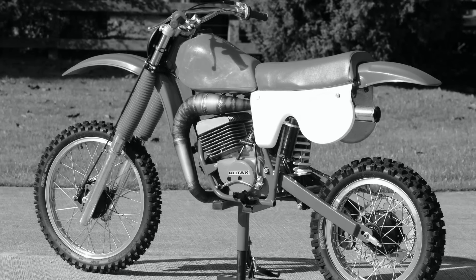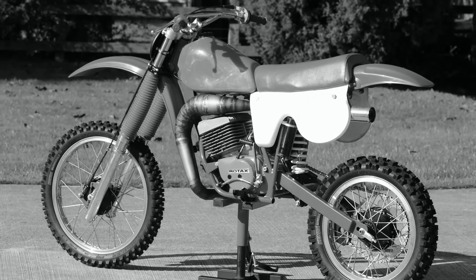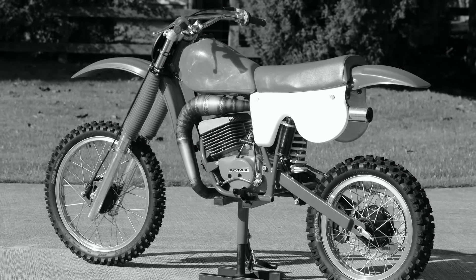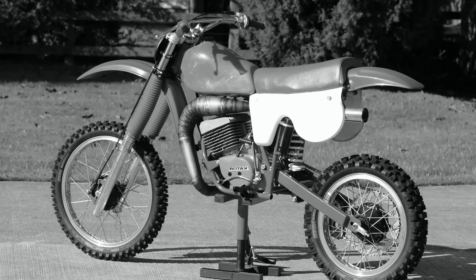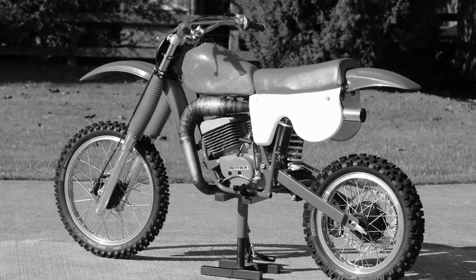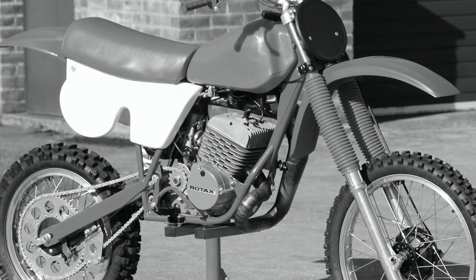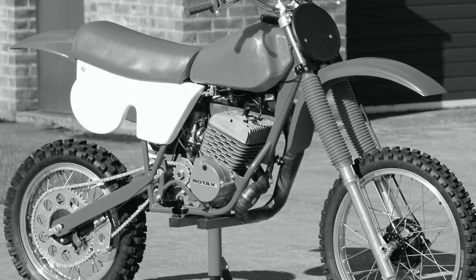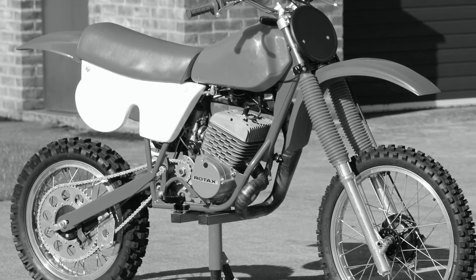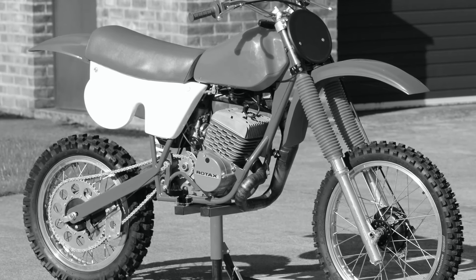This rather unusual looking machine that we're going to take a look at is the first in a series of older classics that we're going to be featuring from the Terry Pickering Motorcycle Collection. And if you're a subscriber or even just a follower of my YouTube channel in the past, then you may have already seen quite a few of the amazing two wheelers that Terry has in his Aladdin's cave of old dirt bike memorabilia.